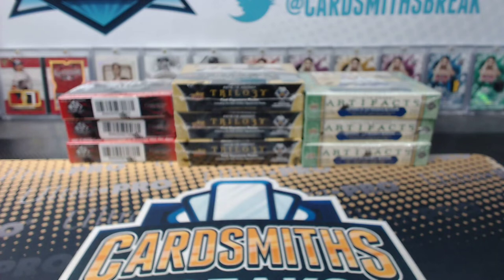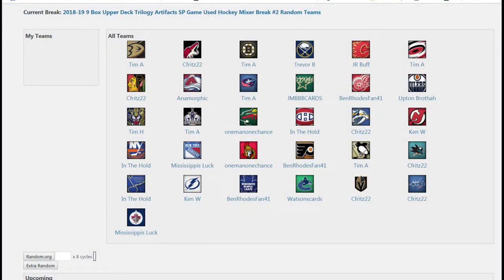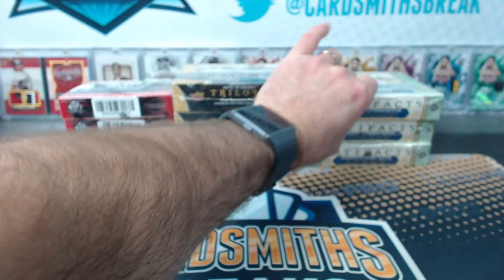Next up tonight: Hockey Mixer. Triple triple box break. SP game use trilogy and artifacts. Here's your teams. Let's keep the hockey fun going.